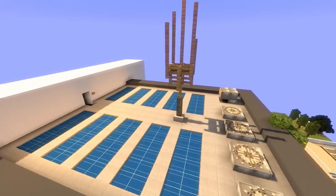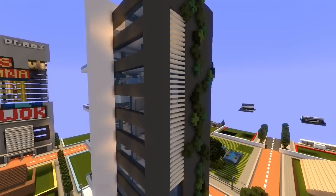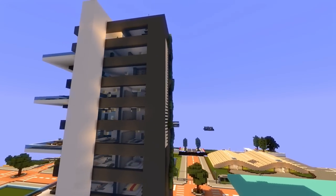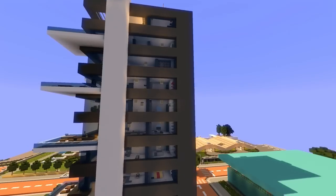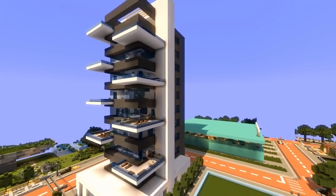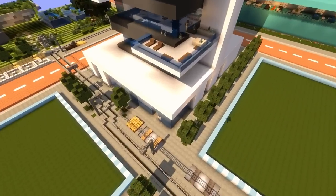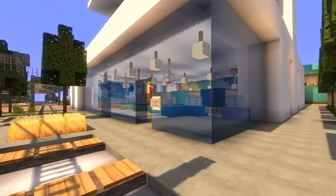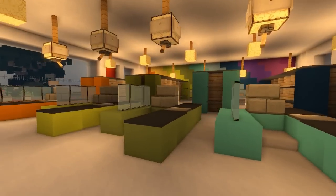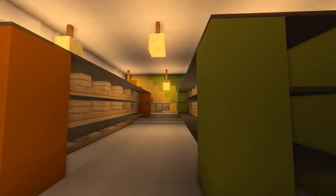Hopefully you guys are happy with this — you wanted modern apartments and this is it. To start something like this you build a huge tall box and then chip out the floors. Don't neglect the ground floor stuff either — there's a PJ Tower down here with a little shop!